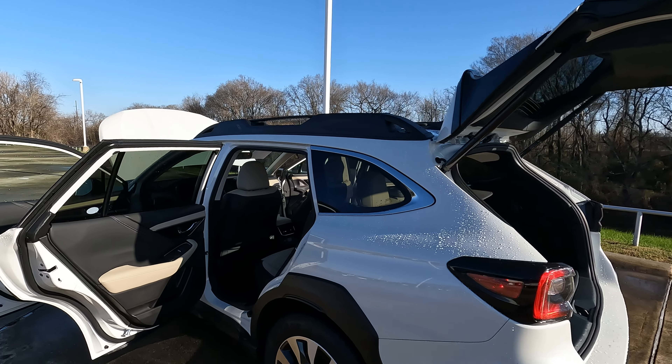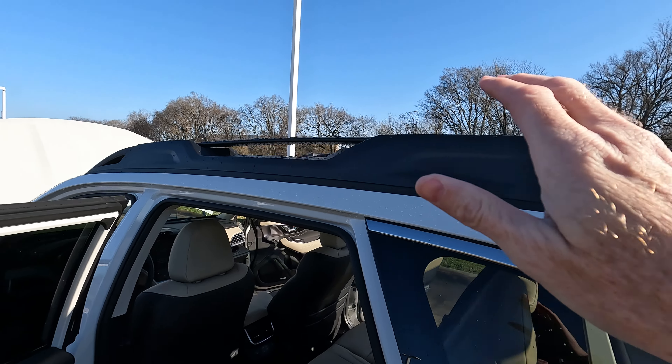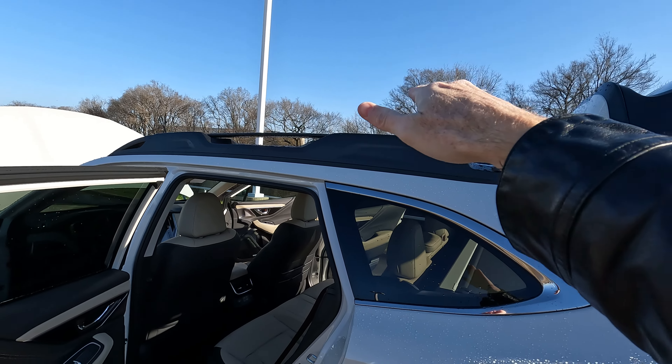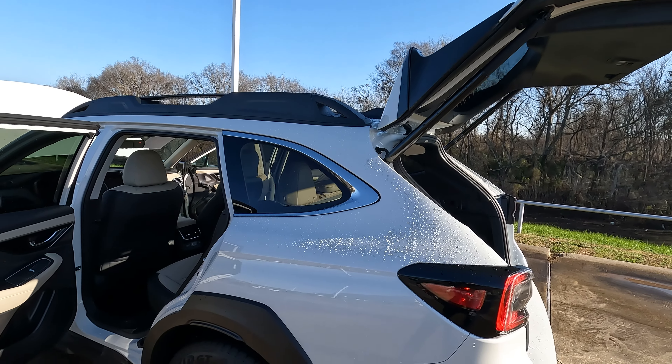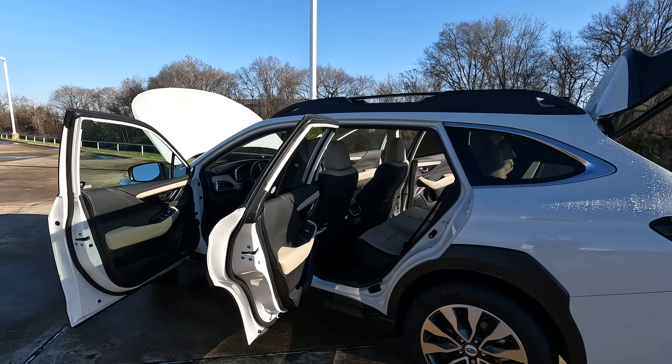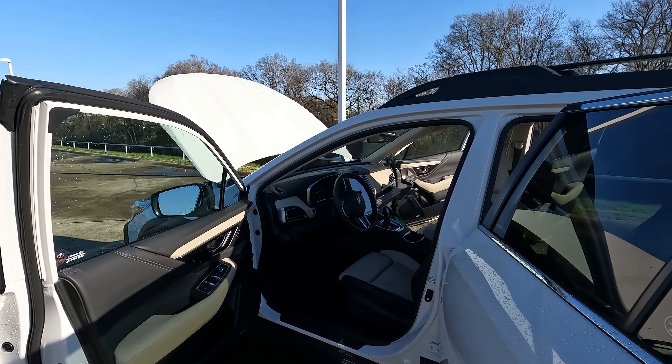It has a roomy interior, and the cargo area has plenty of space up here and within the interior as well. It has above-average off-roading capability compared to most competitors.